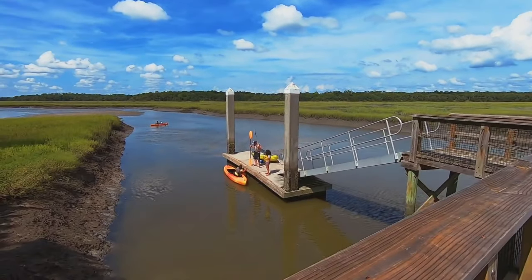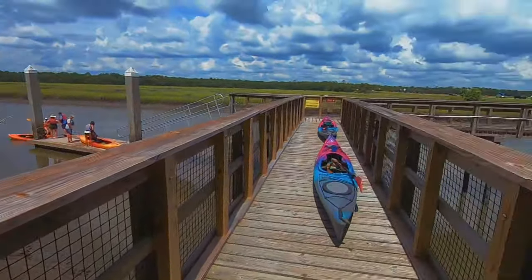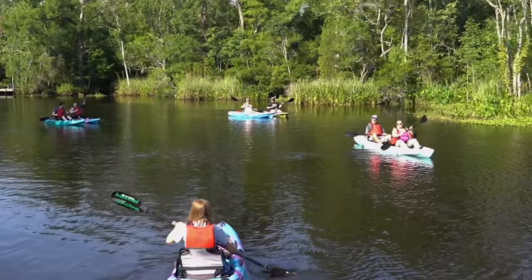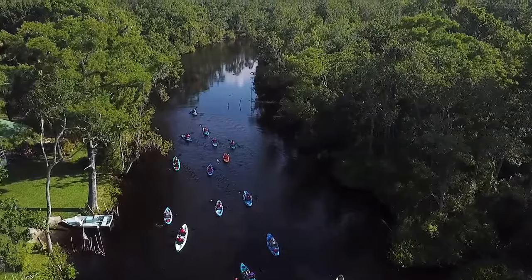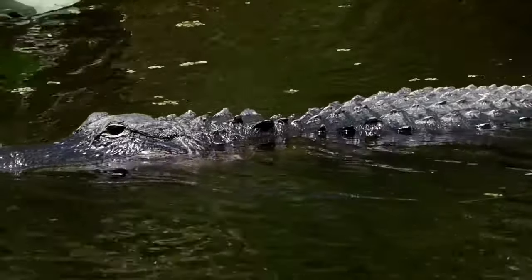Alternatively, the kayak tours offer a quieter, more paced exploration. Paddling through the waterways allows for a closer connection to the environment. It's an opportunity to absorb the peaceful atmosphere and perhaps even encounter manatees leisurely swimming by. Both experiences cater to all skill levels, ensuring a safe and enjoyable journey for everyone.